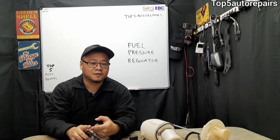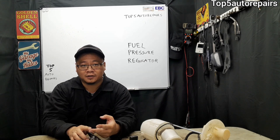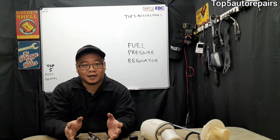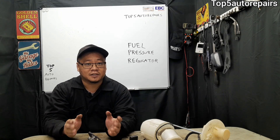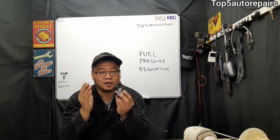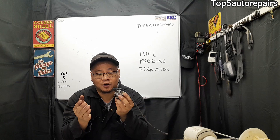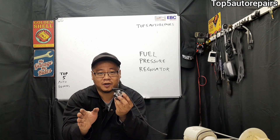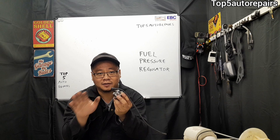This can cause an engine misfire, a no start, a hard start, long crank time when you're trying to start the engine, stalling, rough idle, and poor engine performance. You'll also notice that when you step on the gas pedal, your vehicle may hesitate to go.